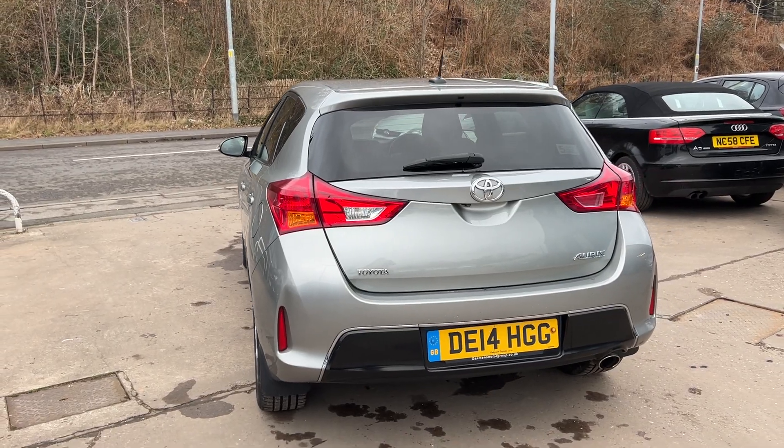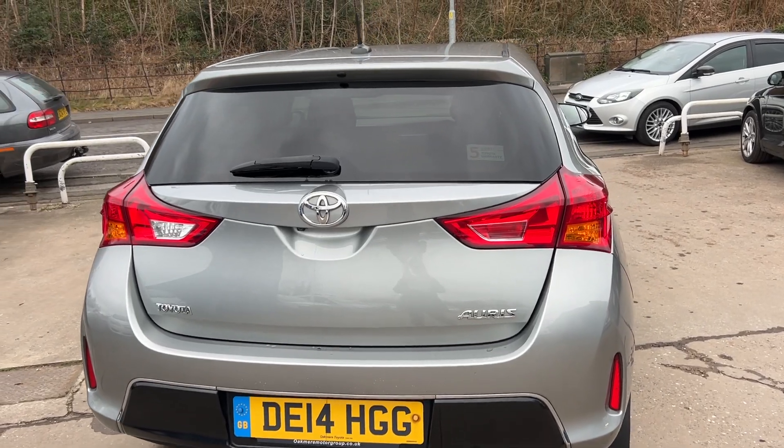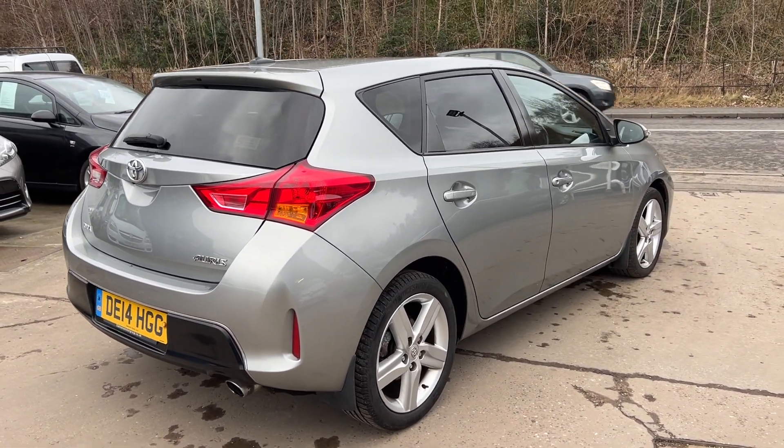It has a touchscreen DAB radio, CD player, auxiliary port, USB, Bluetooth, remote central locking with two remote keys, multi-function steering wheel, and full service history.